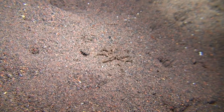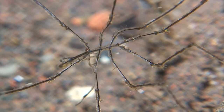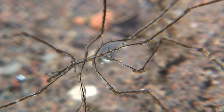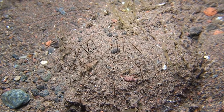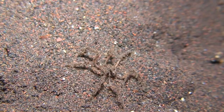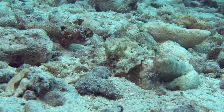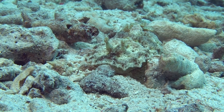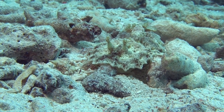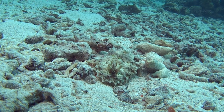Sea spiders are found on all ocean floors; they have a small, slim body. At their head is a trunk which they use to suck juices from sea anemones, sponges, and tunicates. Not only crustaceans make use of the seabed — this nudibranch perfectly mimics its habitat. When she is not moving, she is at one with her surroundings.